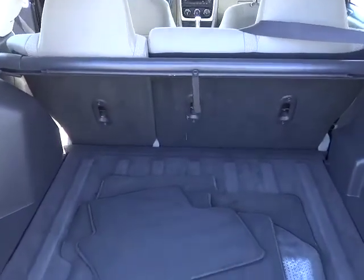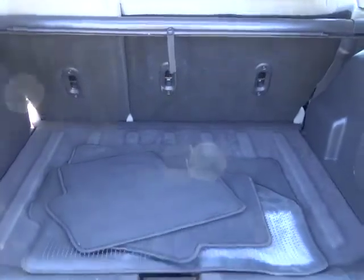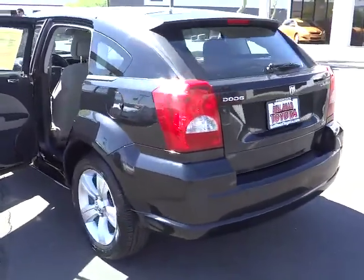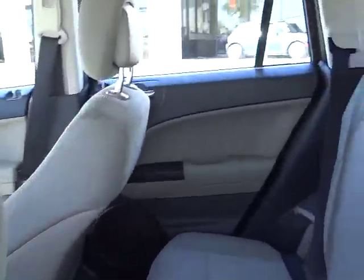Keyless entry, AM-FM stereo radio, FWD, power door locks, power windows, rear window defroster, MP3 playback stereo, tachometer, tilt steering wheel, halogen headlamps, rear wiper, speed control.